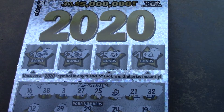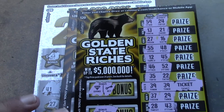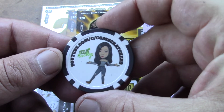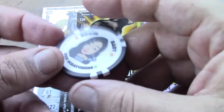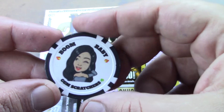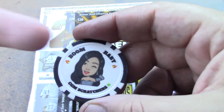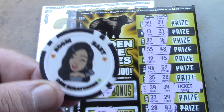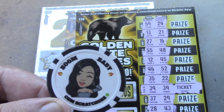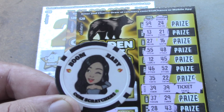We only won on one ticket today — a ticket prize — so we won $20 back out of our $80 session. But we did get a new coin today from CGM Scratchers. Not feeling too lucky today, but hey, you never know — boom baby! If you haven't checked out CGM Scratchers, please go over there and check her out — link in the description below. Hope you all have a great day. Don't forget to like, comment, subscribe, share, and hit that bell notification. Hope to see you all come back real soon — thanks, bye!